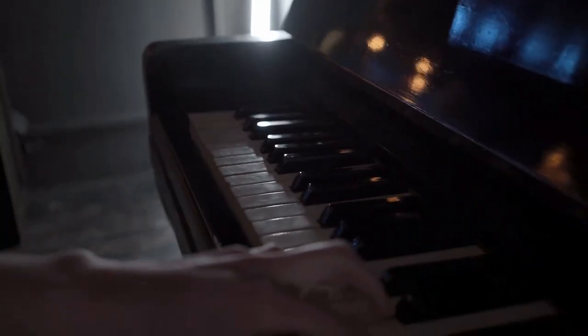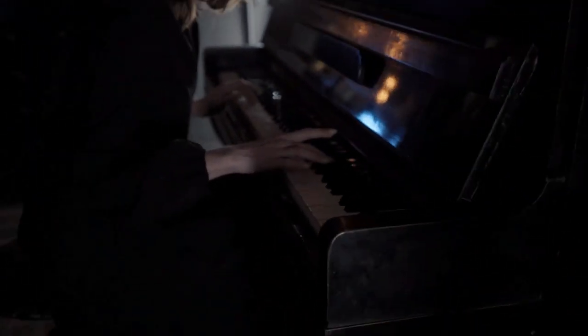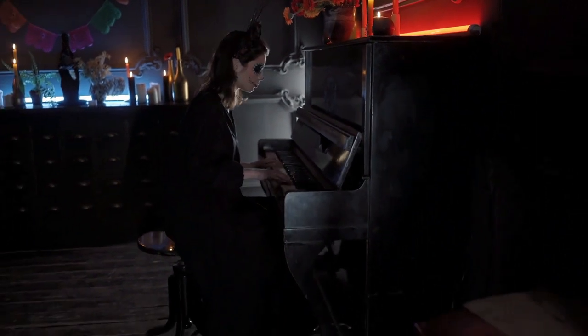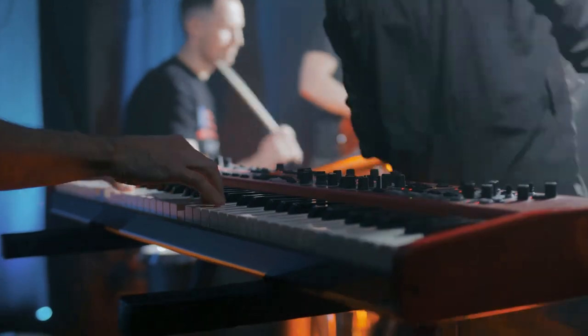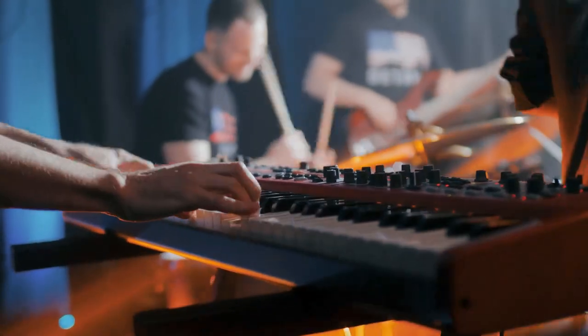Alesis and Melodix have teamed up to bring Alesis customers 60 bonus lessons when you register your Alesis keyboard. With Melodix, choose a genre or technique you want to master — whatever your skill level, there's something there for everyone. Using an engaging, fun interface and instant feedback, Melodix guarantees to get you playing, and playing better, right from the get-go.